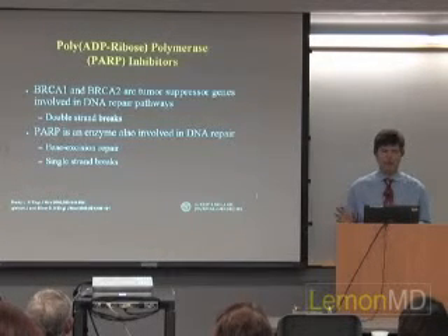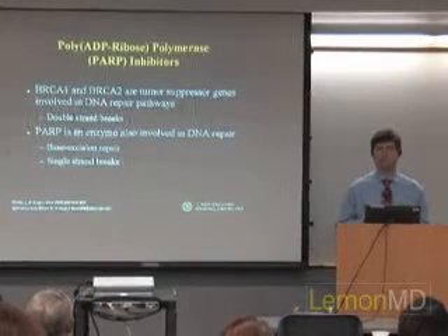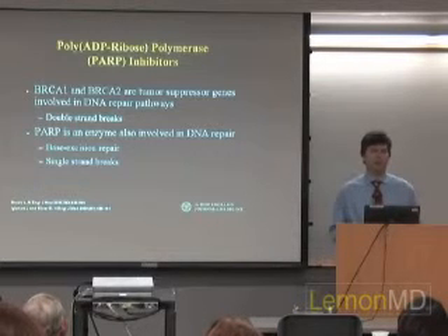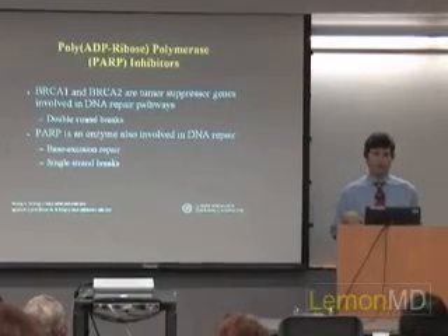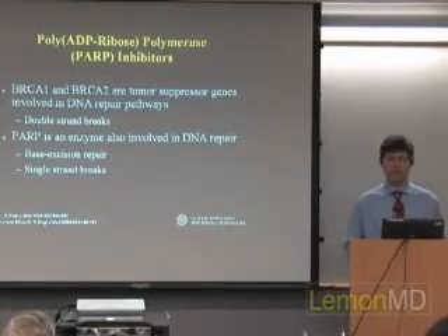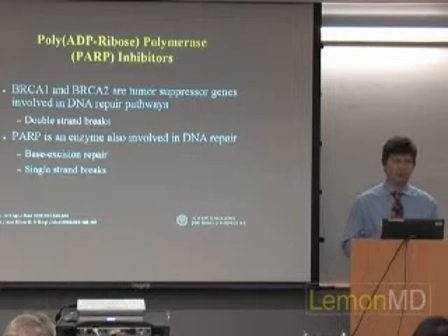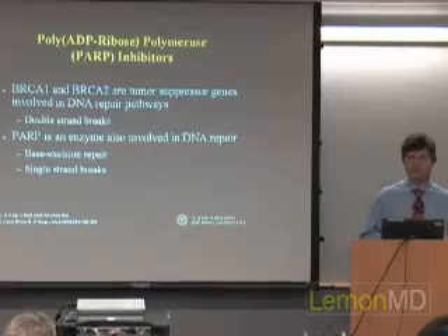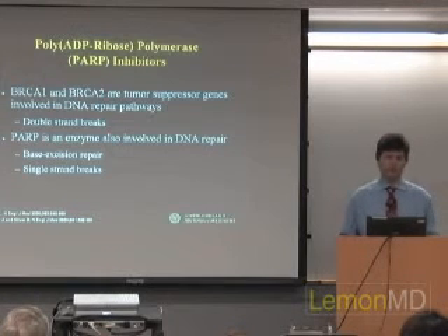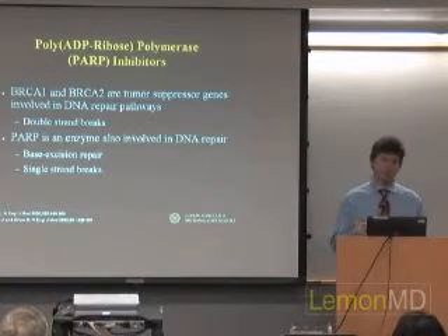Now let's talk about PARP inhibitors — what are they? In cancer, cells grow without control of that balance, resulting in unregulated cell proliferation. When our cells divide, we often end up with damage to the DNA — single-strand and double-strand breaks. We've learned this can cause cancer, but now we may be able to use that to treat cancer. The proteins of BRCA1 and BRCA2 are involved in DNA repair, which is why lacking them increases cancer risk. PARP is an enzyme also involved in DNA repair — specifically base excision or single-strand repair.